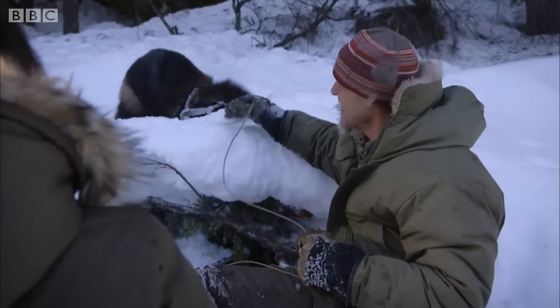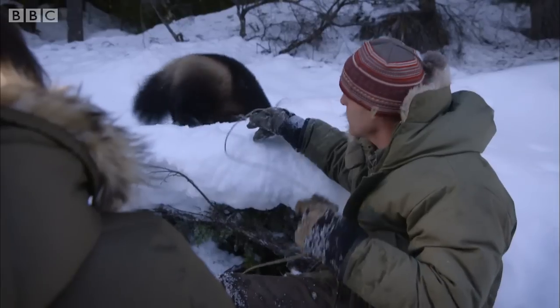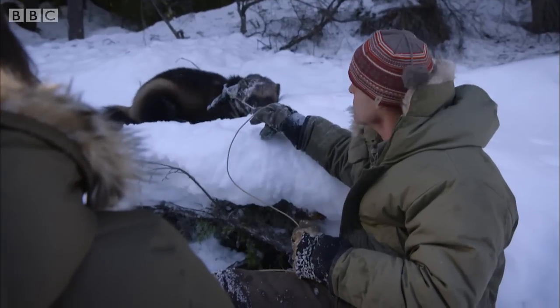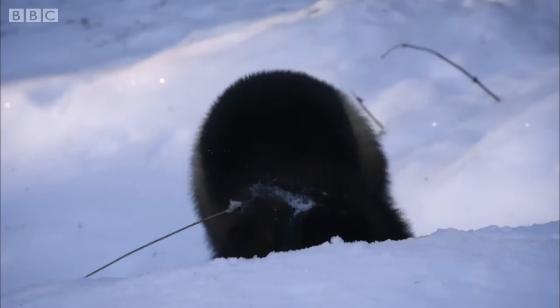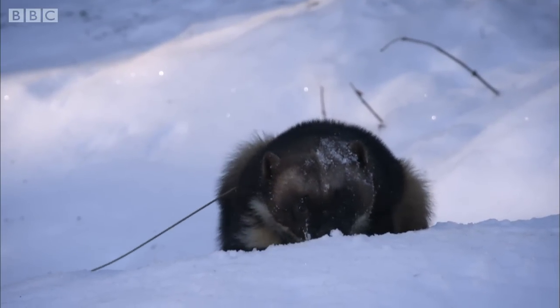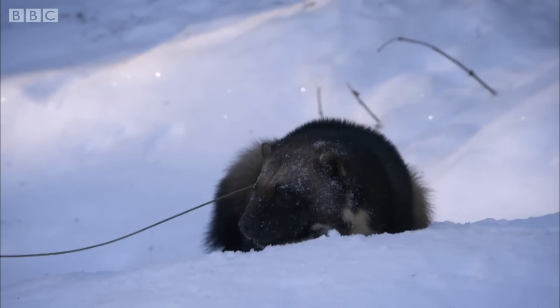So he's sniffing around all the time, getting used to the environment. Never a dull moment — they're always very active. Their metabolism is very high. No such thing, really, as a fat wolverine. And they don't hibernate like a bear, so they just keep going all winter. They don't have much time. It's all about survival. Mother Nature doesn't give an animal like this a lot of margin for error.